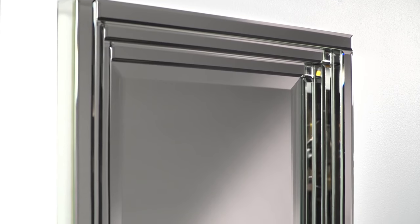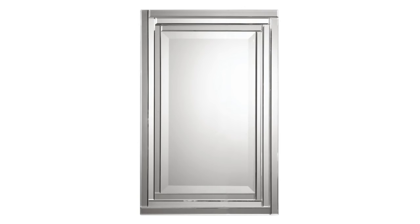Designed to be hung either horizontally or vertically, the Alana mirror is versatile and adds just the right intrigue to any wall.